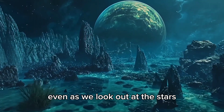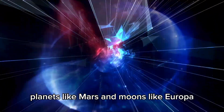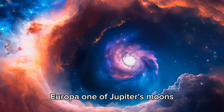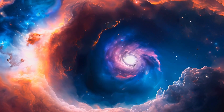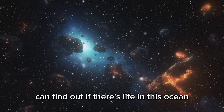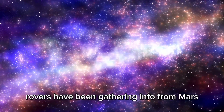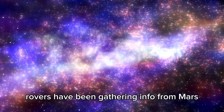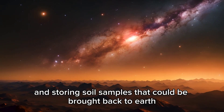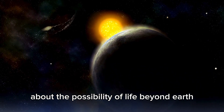Even as we look out at the stars, we're still searching for life in our own solar system. Planets like Mars and moons like Europa are being studied for signs of water and organic material. Europa, one of Jupiter's moons, might have a big ocean under its icy surface. Scientists hope that future missions to Europa can find out if there's life in this ocean. Rovers have been gathering info from Mars — the Perseverance rover is looking for signs of ancient life and storing soil samples that could be brought back to Earth.